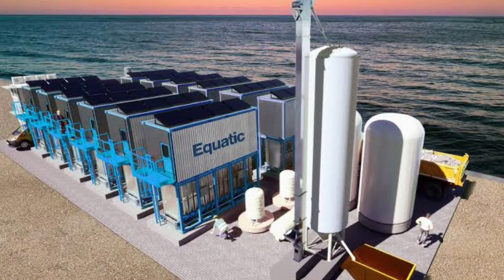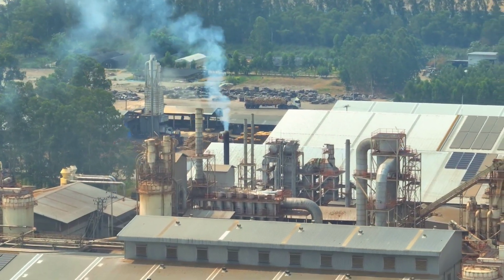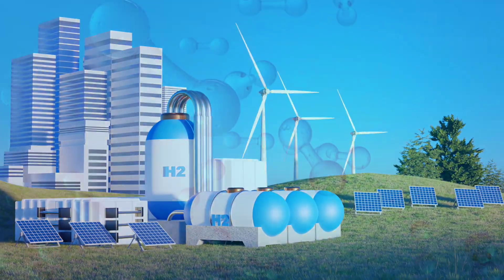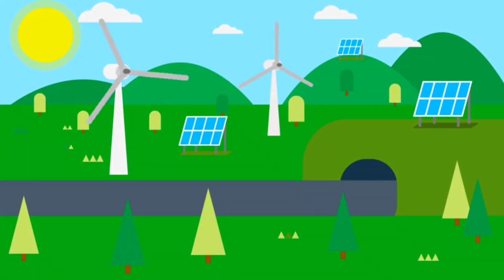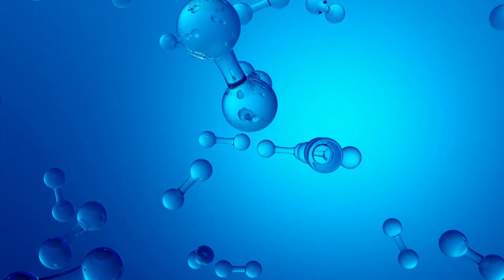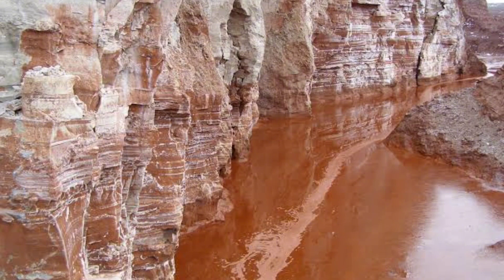Now, Aquatic — the Los Angeles-based startup — has introduced a revolutionary approach that combines both CO2 removal and green hydrogen production, powered by renewable energy. Their process begins with pumping seawater into an electrolyzer, which uses renewable energy sources like wind and solar to separate the seawater into its components: hydrogen, oxygen, alkaline slurry, and acid.